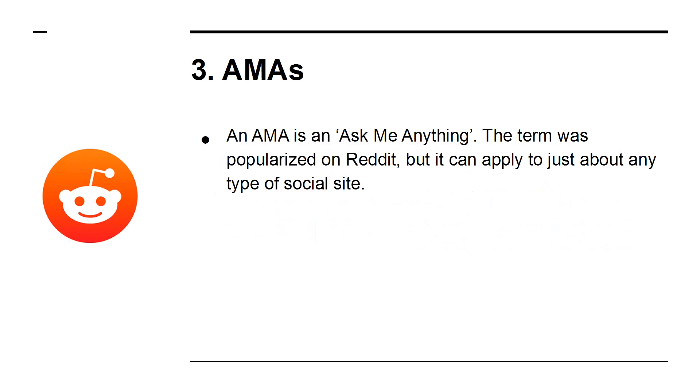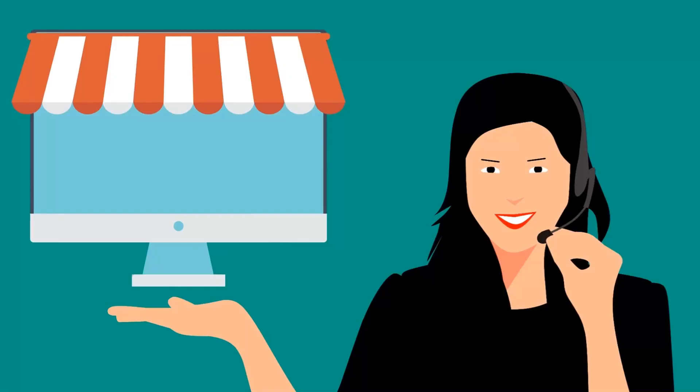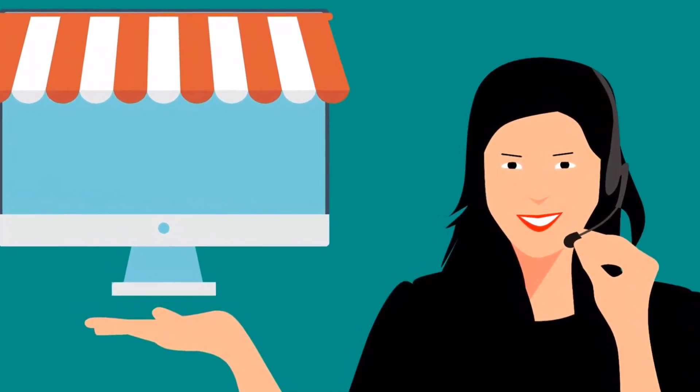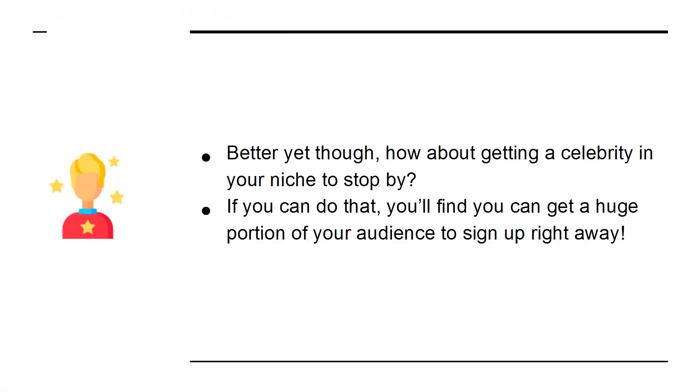3. AMAs. An AMA is an Ask Me Anything. The term was popularized on Reddit, but it can apply to just about any type of social site. This is also just one example of the type of unique content that you can provide to your group in order to get people truly excited. You can provide an AMA by answering questions, and if you have done a good job with your own personal brand, then this might be enough to get people on board. Better yet, how about getting a celebrity in your niche to stop by? If you can do that, you'll find you can get a huge portion of your audience to sign up right away.